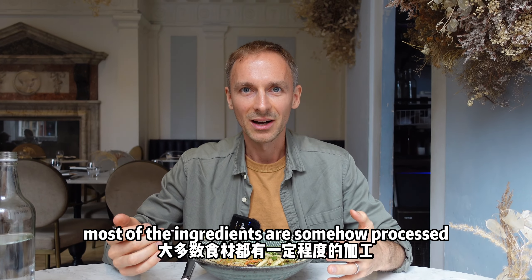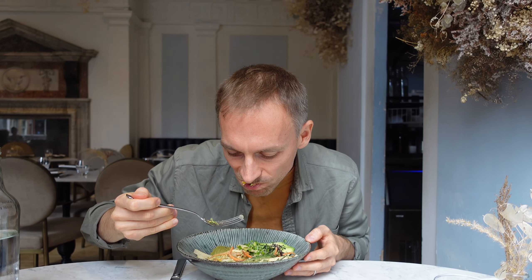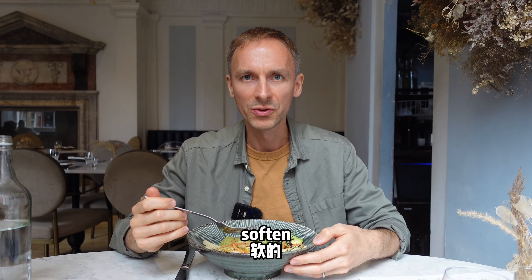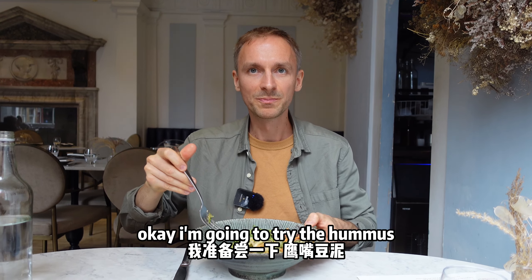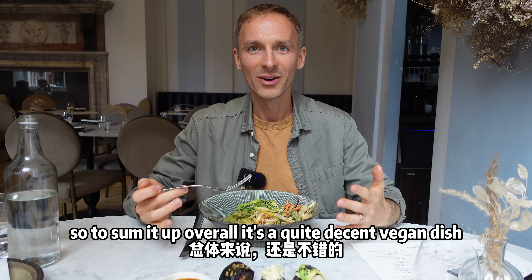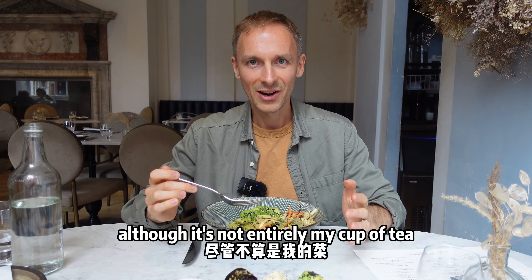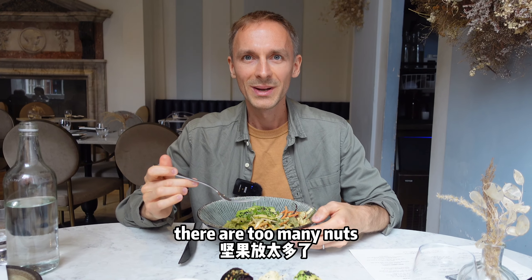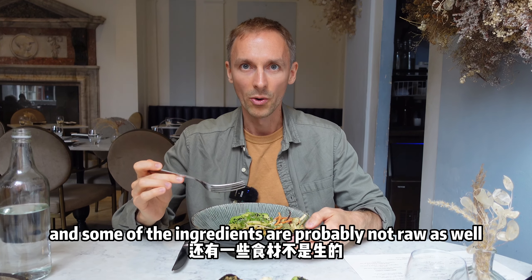Most of the ingredients are somehow processed. Very crunchy - the vegetable is not softened in any way. I'm going to try the hummus, I'll mix it a little bit. It's a good combo. Overall it's quite a decent vegan dish, although it's not entirely my cup of tea. There are too many nuts and some of the ingredients are probably not raw as well.